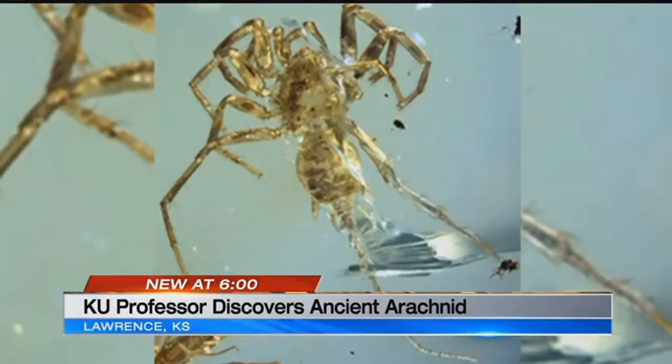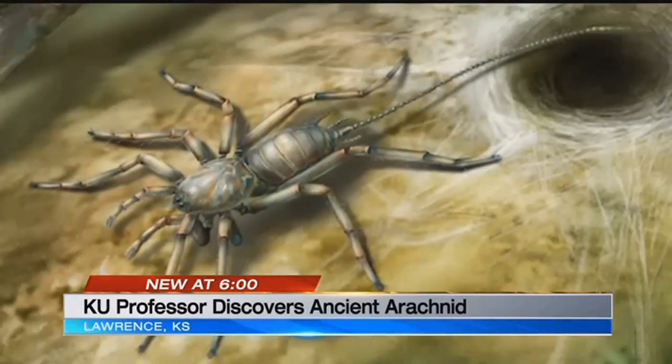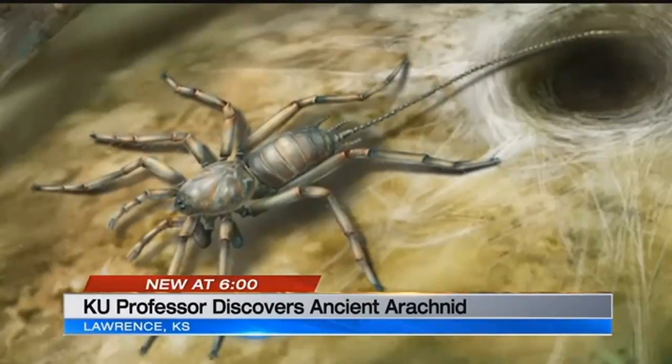But don't worry — he says they're not as scary as they look. This animal is very tiny. It's not something that's going to frighten anybody. In Lawrence, Nathan Vickers, KCTV 5 News.